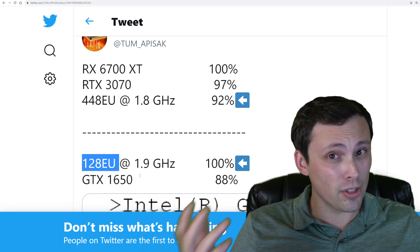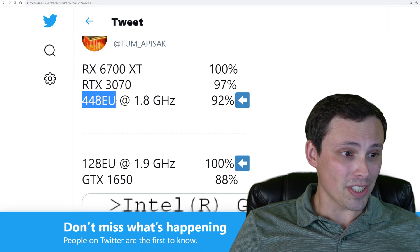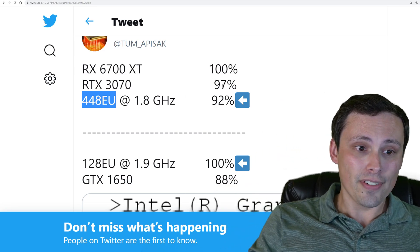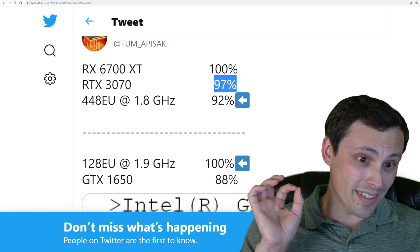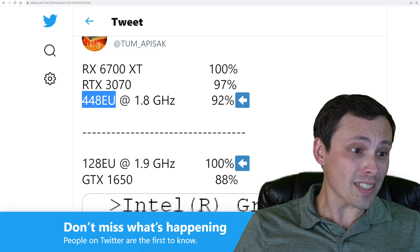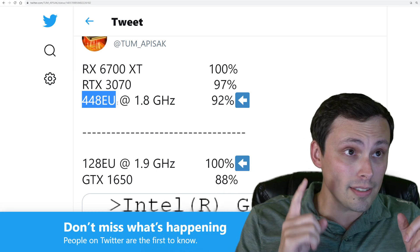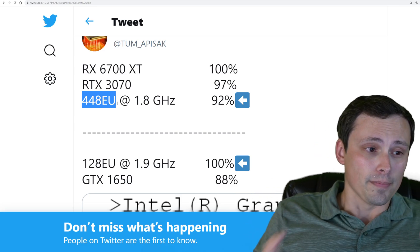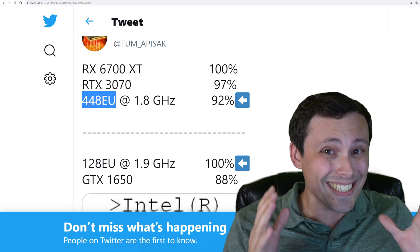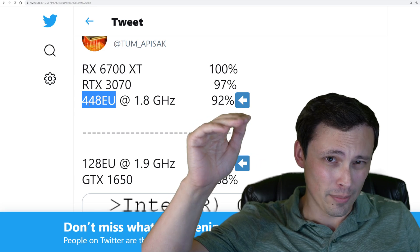If the price is low enough, that could be interesting depending on when this comes out. I'm much more interested in this 448 execution unit model being very close in performance to an RTX 3070 and not even too far behind the 6700 XT. I'm interested in that not only because they have a 3070 competitor, but also because this isn't their top-end model.